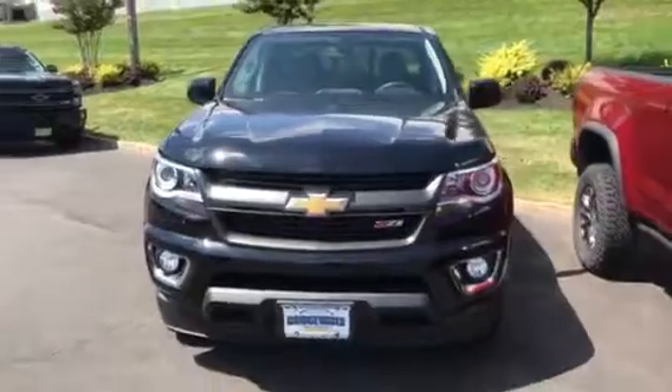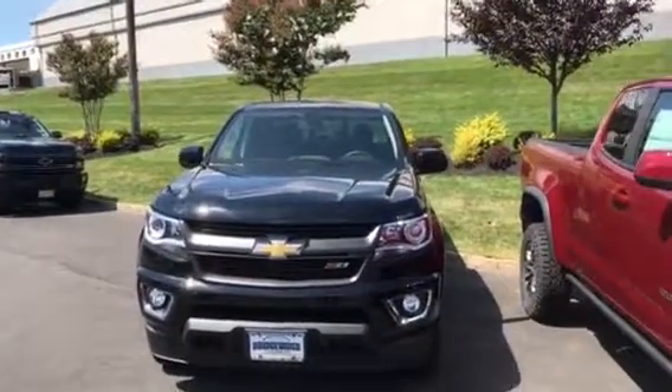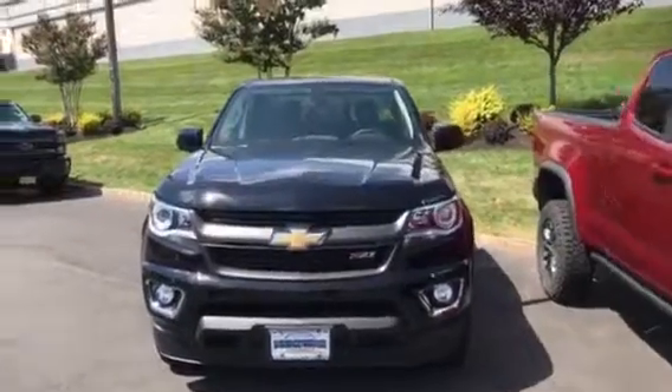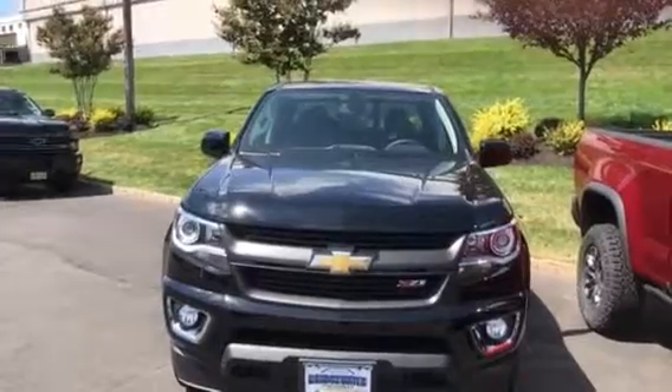Get one shot from up front here to show you the grille. We'd love to have you come down and take a test drive to see what they're all about. Get back to me as soon as you can — again, Jim Kay at Bridgewater Chevy. Talk to you soon.